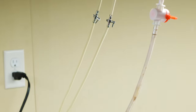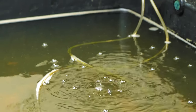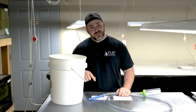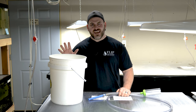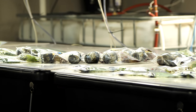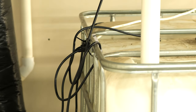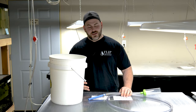Daphnia don't produce a lot of waste, so you really don't need a filter — you just have to stay on top of your water changes. Since we don't filter our daphnia cultures, water changes are one of the most essential parts of keeping them. We do water changes once a week at about 10 to 15 percent. The most important thing is using aged water — we age our water for at least 24 hours to ensure gases have been bled off and toxins like chloramine are neutralized.